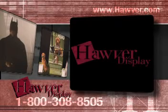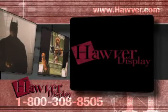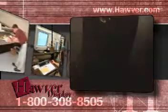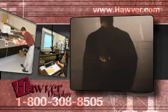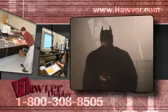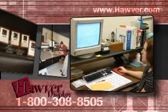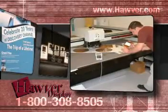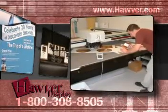For over 20 years, Hover Display has been recognized as a leading producer of quality displays, from simple 6-inch counter cards to impressive 6-foot life-size stand-ups, and everything in between. The foundation of any great display is laid by our exceptional team of designers who will transform your ideas and visions into a creation worthy of any marketplace.